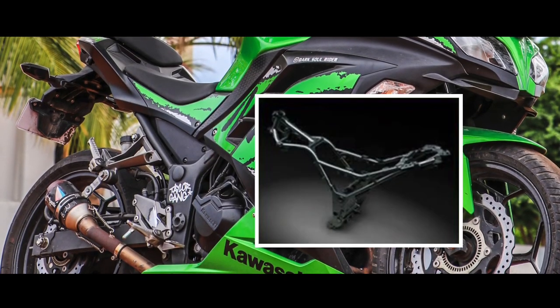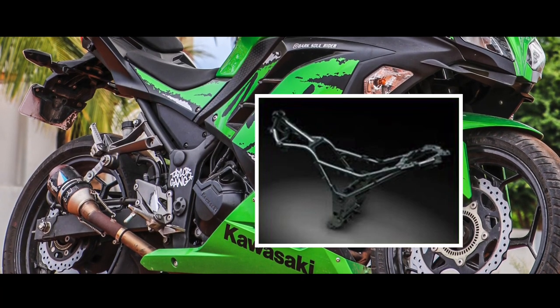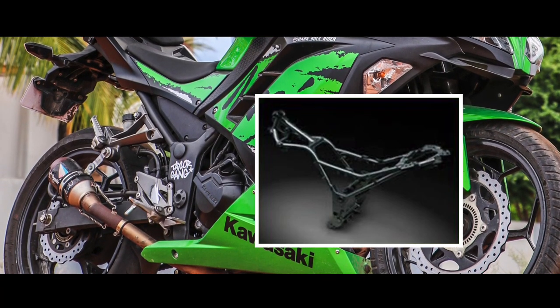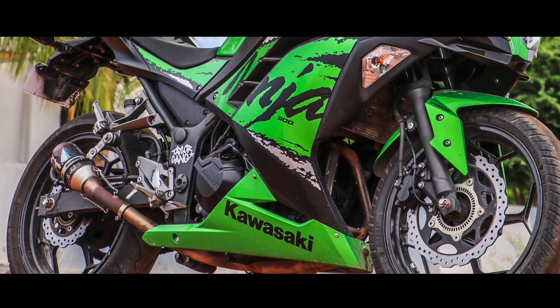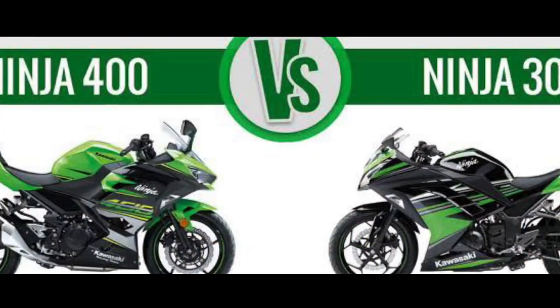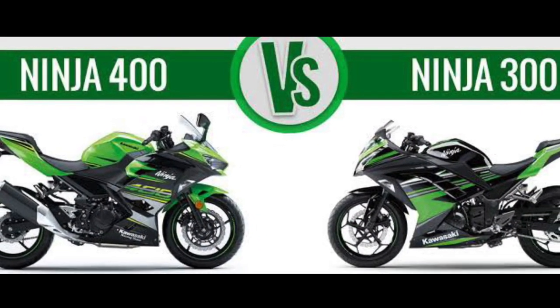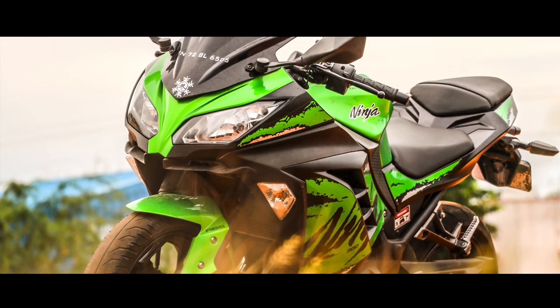The circuit-developed diamond frame is made from high tensile steel components, making it a high-performance frame. In the Indian market, the Ninja 400 can replace the Ninja 300, as the Ninja 300 no longer holds its value there.